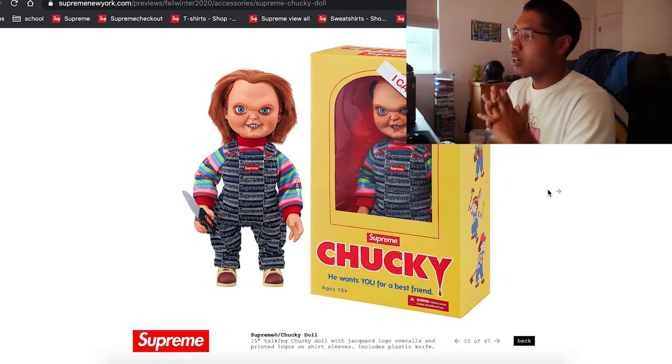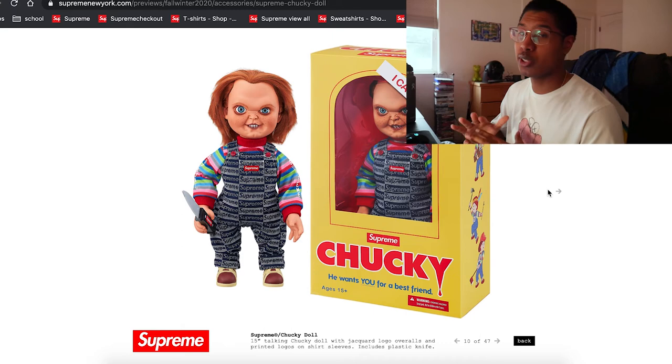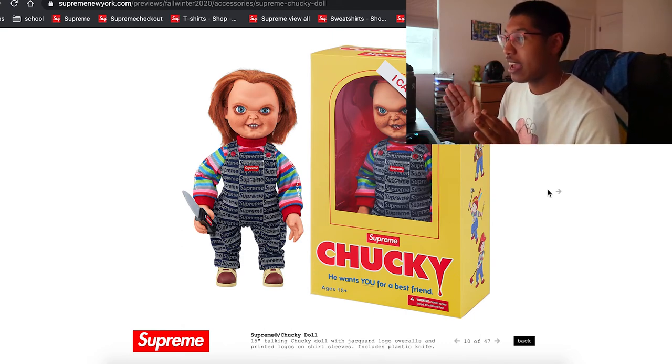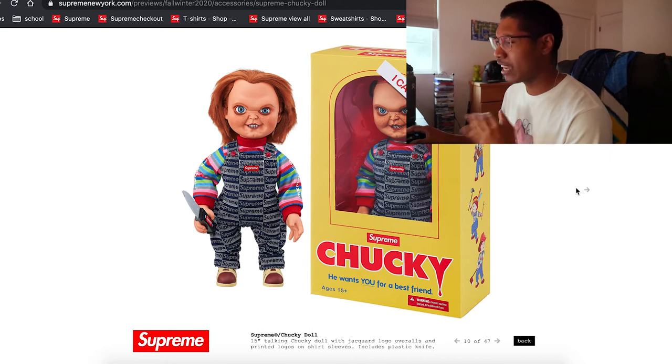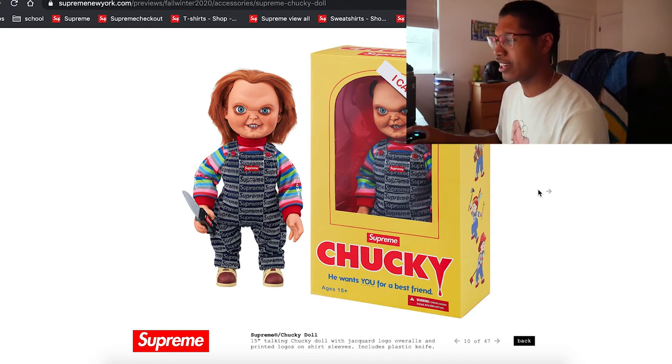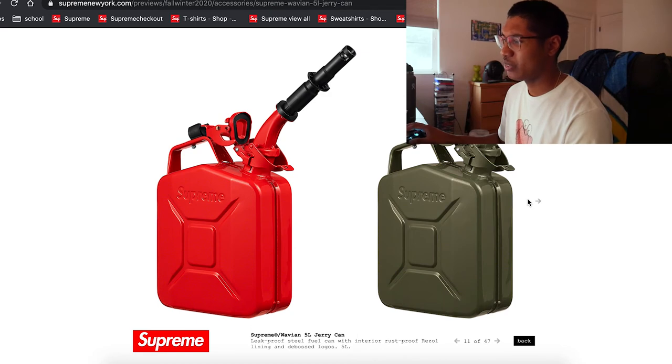I did hear that Chucky x Supreme is a collab this season. I'm not superstitious or anything, but I don't know how to feel about having that in my room. It's a sick item and definitely gonna be worth a lot on resale. That's at your own risk. I might cop — I don't know.